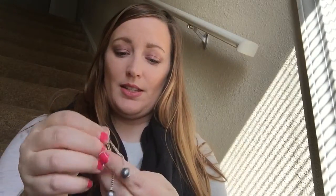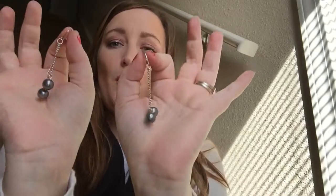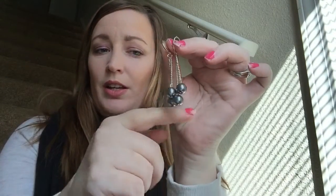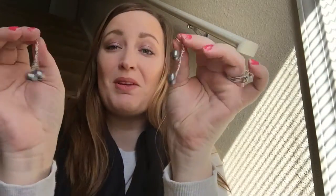Earrings! These are super cute. I really like the danglies nowadays and I love that they're always silver. Look at those — they're like little gunmetal balls. I was trying to figure out something better than balls, but yeah, those are super cute. I think I might actually wear them today.